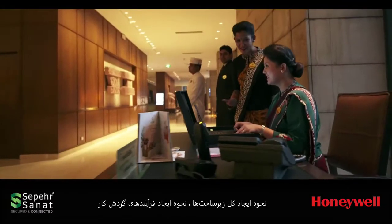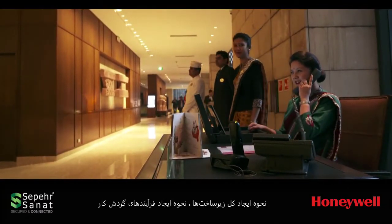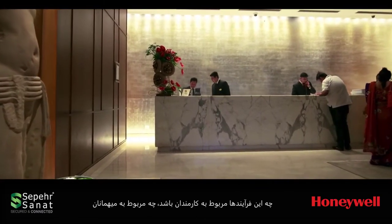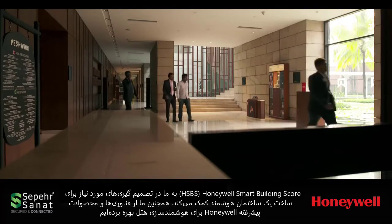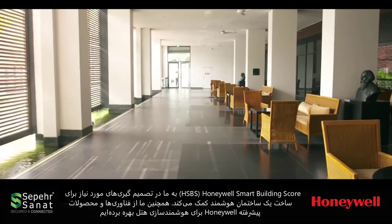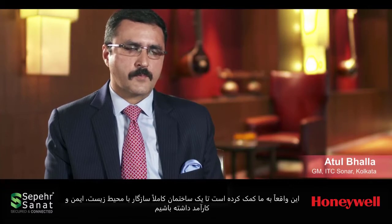ITC is a very safe and secure building, always ready to handle any kind of emergency situation. The entire infrastructure and workflow processes have been created — whether it's employee movement or guest movement. Honeywell's smart building score has really helped ITC Shannar become a smart building, and the technology advancements of the various Honeywell products we use really help us keep our building absolutely green, safe, and productive.